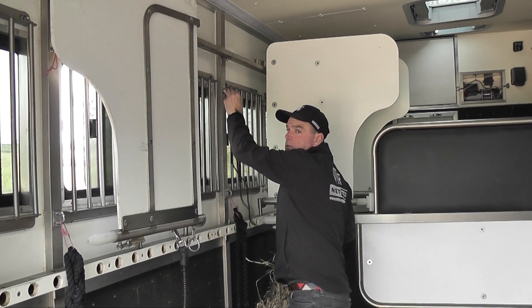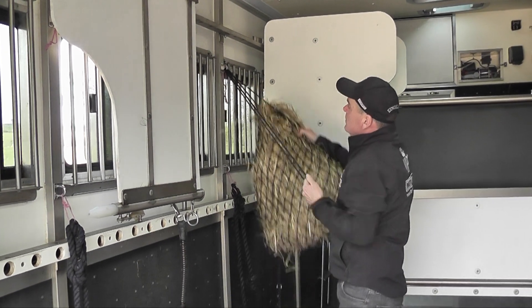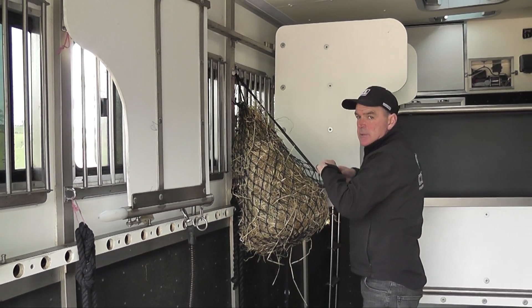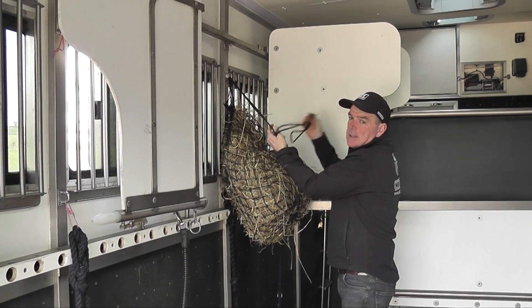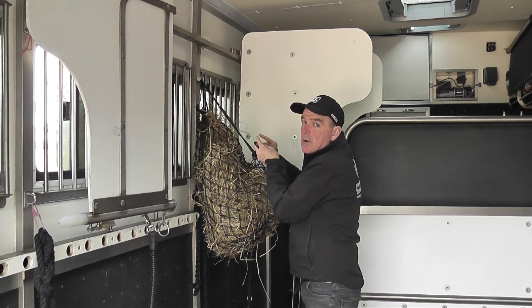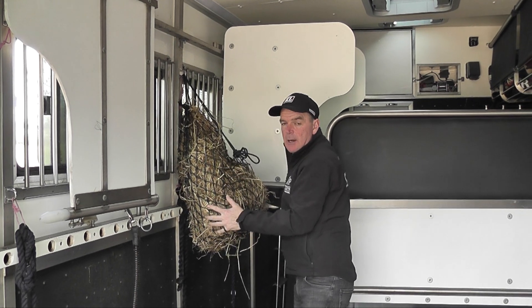I always like to travel horses with hay nets. They're grazers and they're used to having plenty of forage, so they'll travel with the hay net and then we'll take the hay net away when we get there so that they won't have hay in their mouths when we tack up.